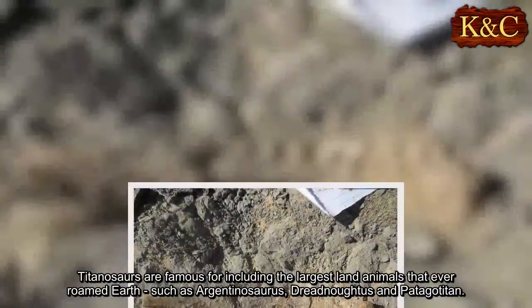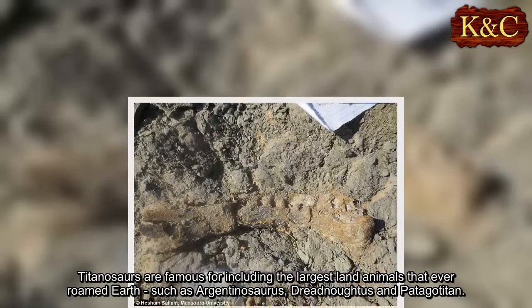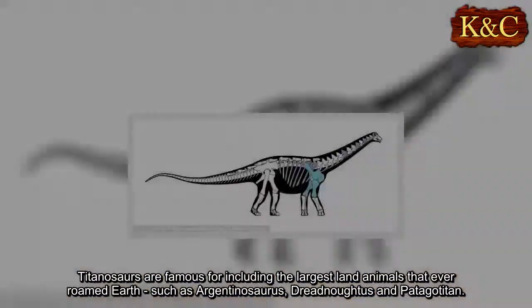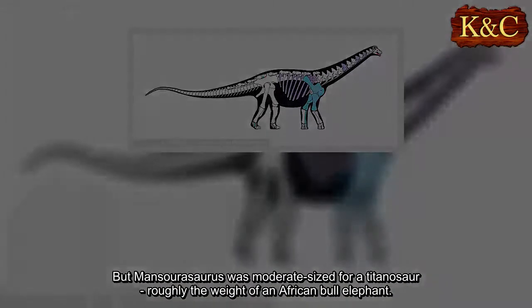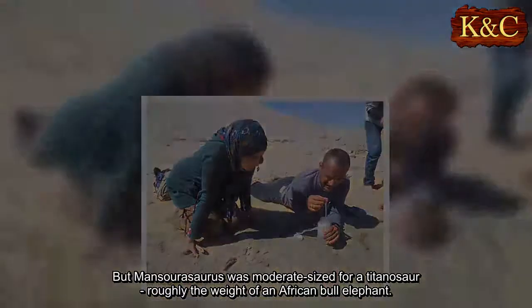Titanosaurs are famous for including the largest land animals that ever roamed Earth, such as Argentinosaurus, Dreadnoughtus, and Patagotitan. But Mansourisaurus was moderate-sized for a titanosaur, roughly the weight of an African bull elephant.